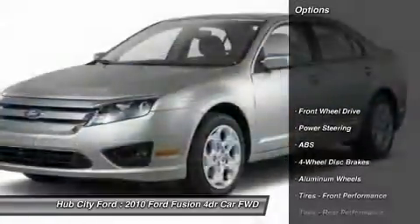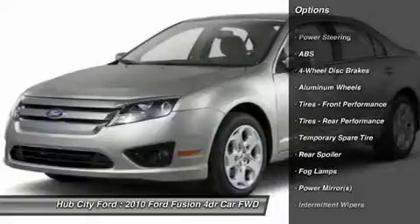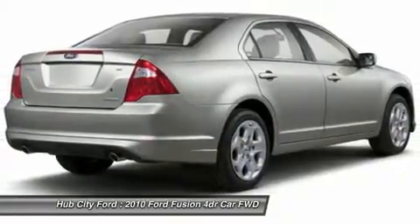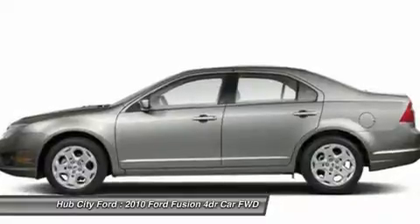Here are some of this vehicle's great options: steering wheel audio controls, anti-lock braking system, keyless entry, Bluetooth, leather wrapped steering wheel, adjustable steering wheel, power steering, auto dimming rear view mirror, PPO, four wheel disc brakes, cruise control.